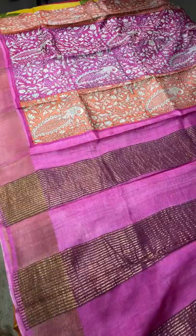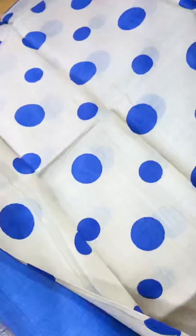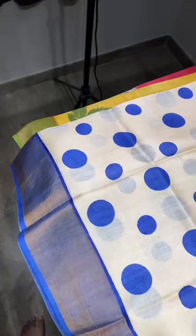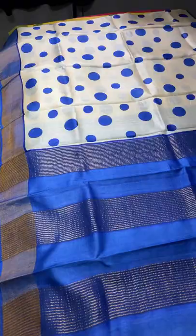The next is the polka dots pattern with a different color combo — cream is the base color with a very beautiful bright royal blue. Different sized polka dots are printed all over, with borders, pallu, and blouse piece in blue. The cream and blue go really well together. Take a screenshot if you want to book this saree — ₹4325 plus shipping.